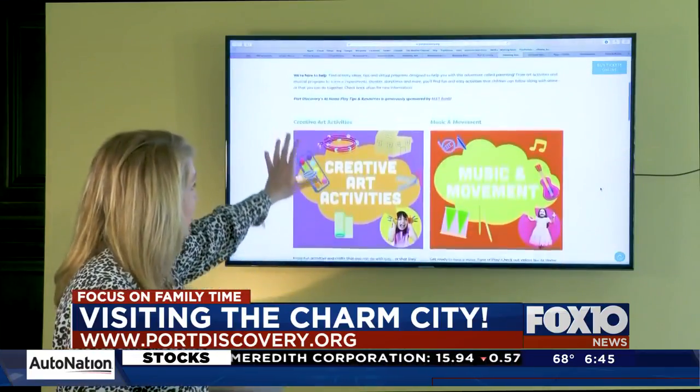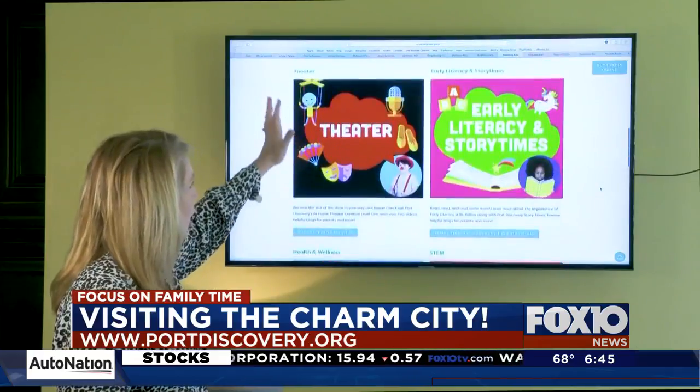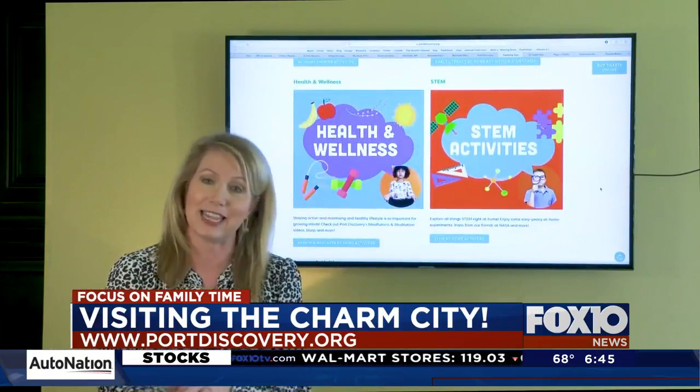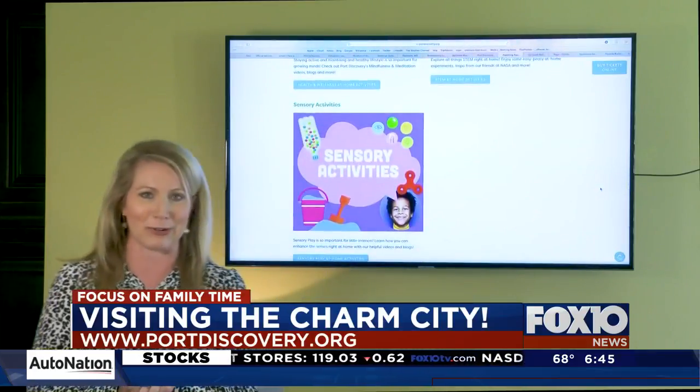They have creative art activities, music and movement, theater, early literacy, STEM programs — all kinds of fun things that you would get to see if you were there, and you can do it without even leaving your couch.